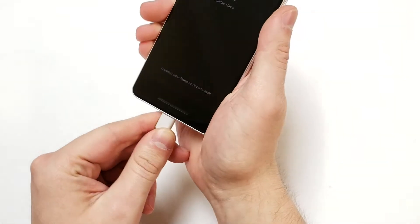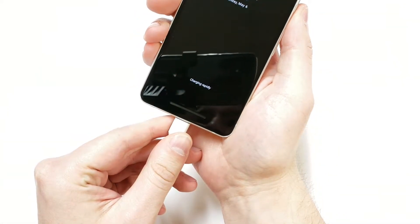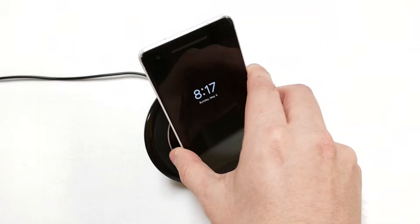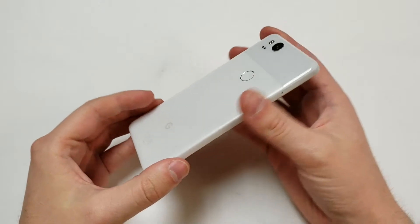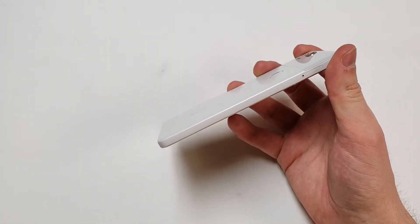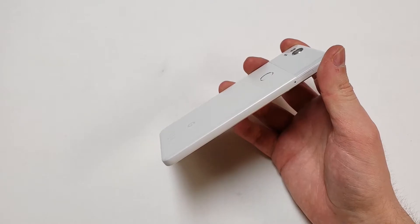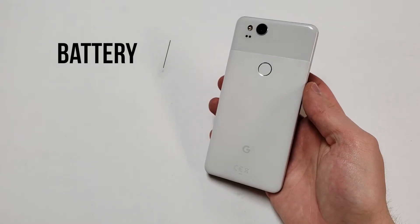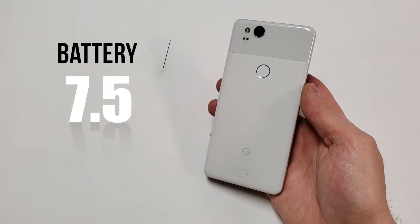This phone charges up pretty quickly even with standard chargers, so I definitely take that as a bonus. With that said, there is no wireless charging option. The battery is not removable by the user, but that 2-year warranty should be able to get you a new battery when it goes bad, which generally happens after 300 to 500 days of usage. Overall the battery category receives a 7.5 out of 10.